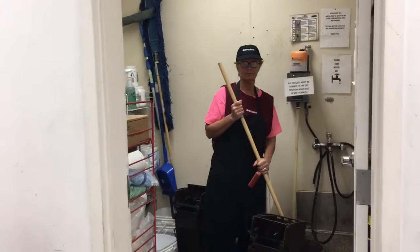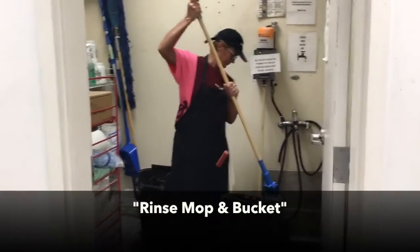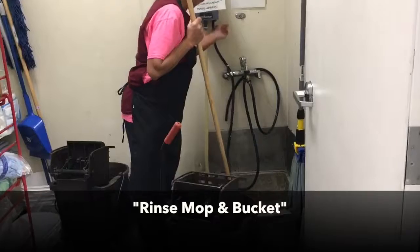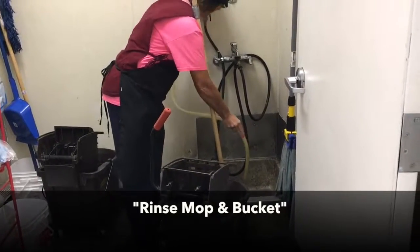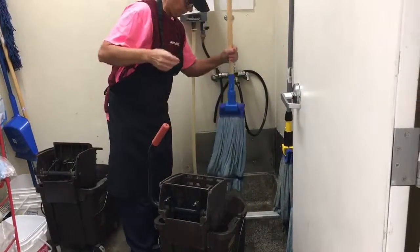The final step of floor cleaning procedures involves rinsing the mop and cleaning the bucket. Always hang the mop to dry.